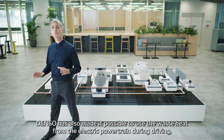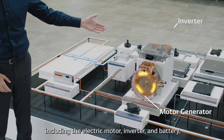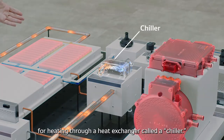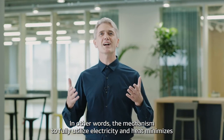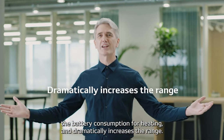DENSO has also made it possible to use the waste heat from the electric powertrain during driving — including the electric motor, inverter, and battery — for heating through a heat exchanger called a chiller. In other words, the mechanism to fully utilize electricity and heat minimizes the battery consumption for heating and dramatically increases the range.